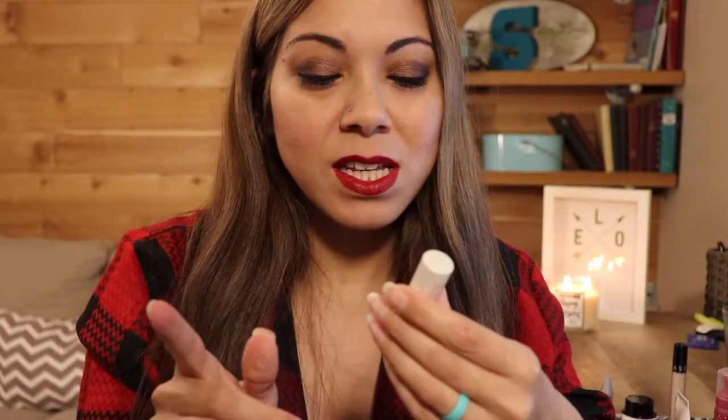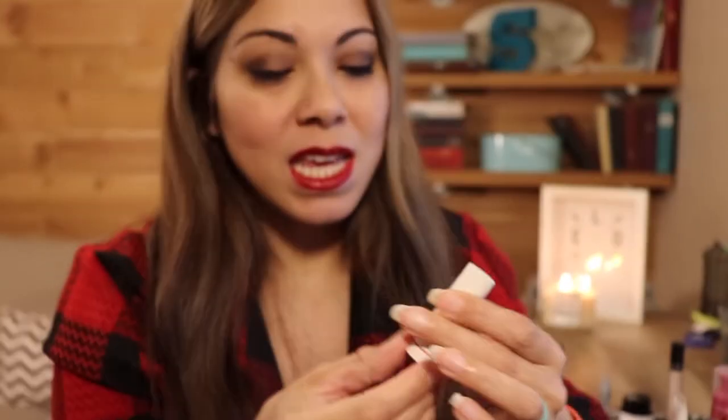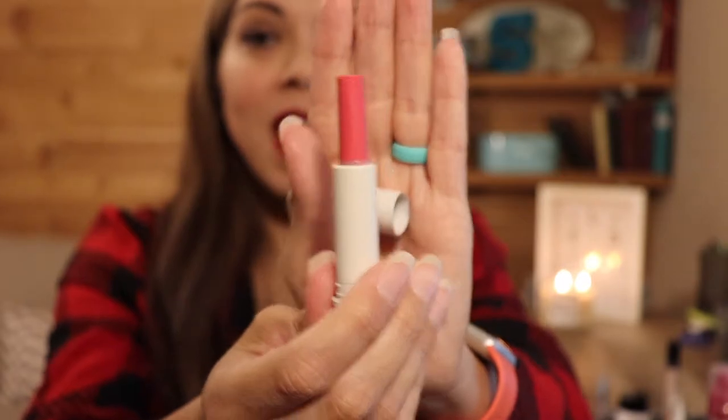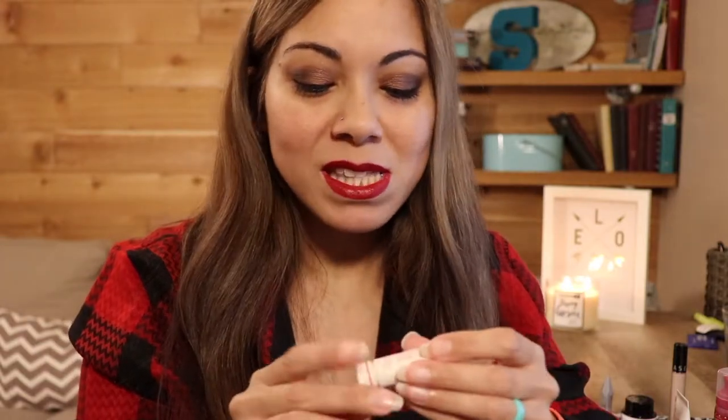Next we have the Fresh Sugar Advanced Therapy Dream Lip Treatment — this is a little mini, it is brand new. I think I got it in the Play Box, maybe last month or the month before. The reason I chose this one is because it is called 'Dream,' and in 'The Night Before Christmas' they say visions of sugar plums danced in their heads and they were dreaming.